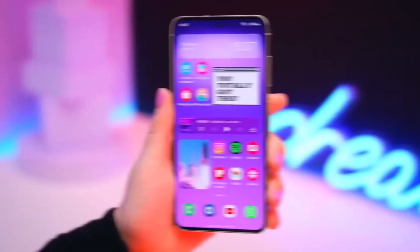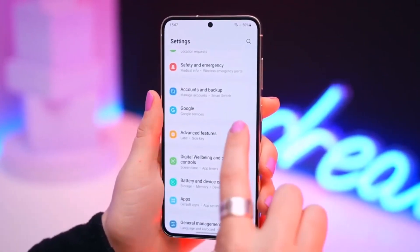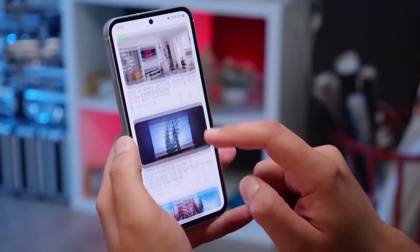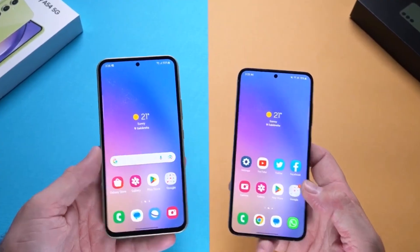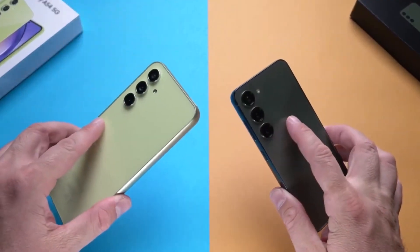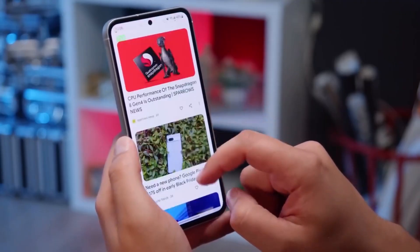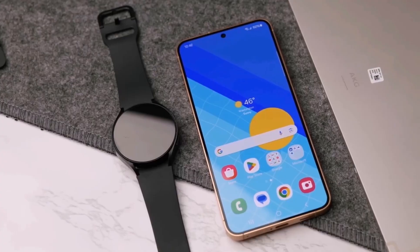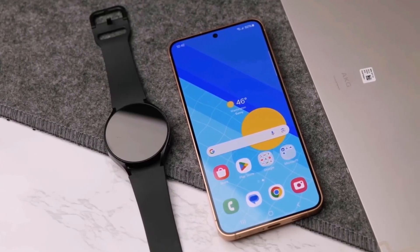The Samsung Galaxy A56 was tested with 8GB of RAM, but that's not too surprising since the A55 had options for 6GB, 8GB, and even 12GB. What's more interesting is that the A56 was running Android 15, while other devices like the Galaxy S24 Fan Edition launched with Android 14 and a less powerful Exynos 2400 chip.